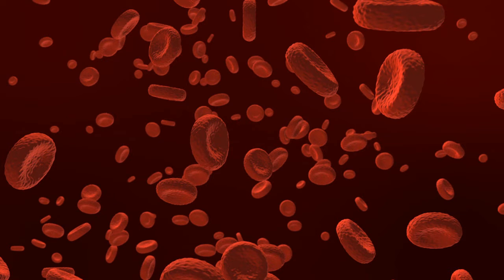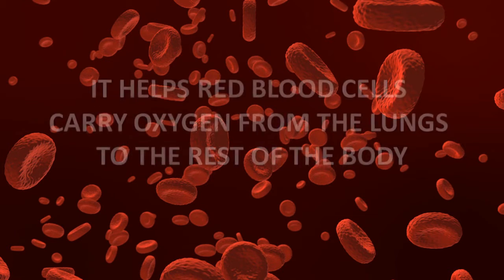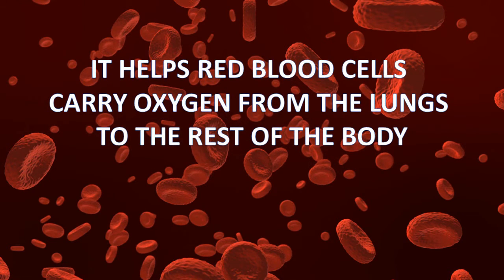Hemoglobin is an iron-rich protein in red blood cells. It helps red blood cells carry oxygen from the lungs to the rest of the body. If you don't have enough hemoglobin-carrying red blood cells, your heart has to work harder to move oxygen-rich blood through your body.